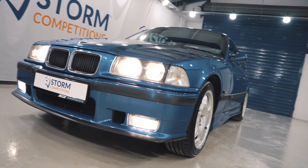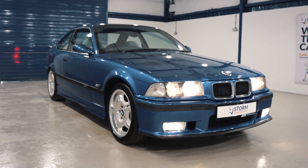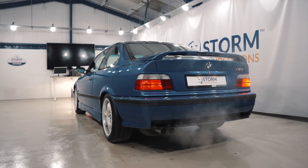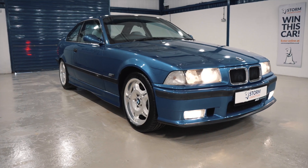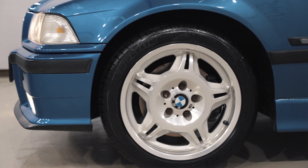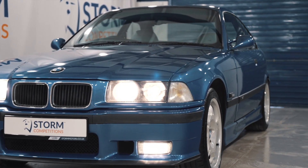You could win this stunning classic, the BMW M3 E36 Evo, for only seven quid. It's a true collector's vehicle as well as being a hell of a lot of fun. It's finished in the famous Estrell blue, with polished staggered alloy wheels and finished with the rainbow spoiler.